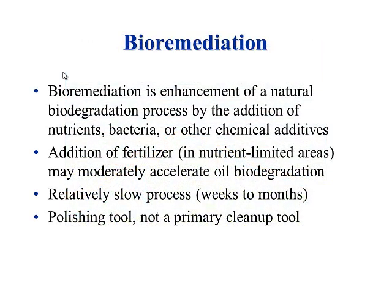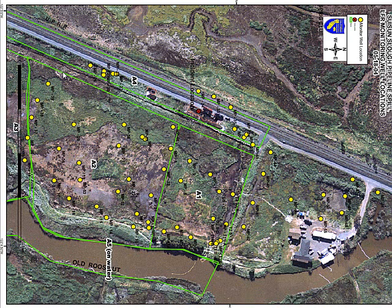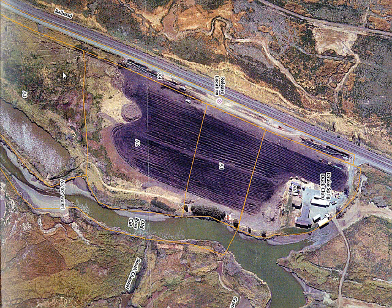Bioremediation — Kathleen's going to give a talk on this tomorrow. I'll just touch on it: it's more of a polishing tool, not a primary cleanup tool. Kinder Morgan again — out in the Suisun Marsh, this is the area that was affected before bioremediation and after. You go out there now and lots of cool stuff has grown. Got rid of all the oil — good as new. Kathleen will give you all the details.